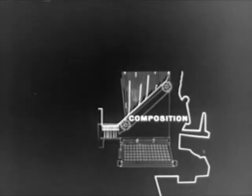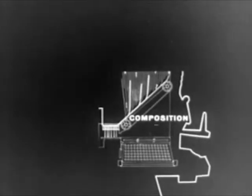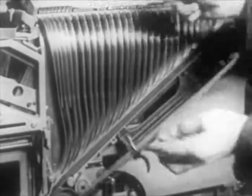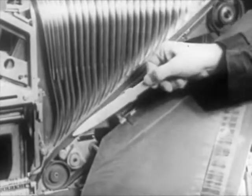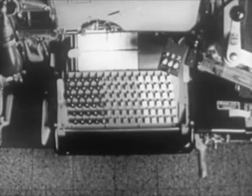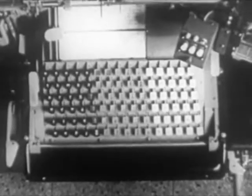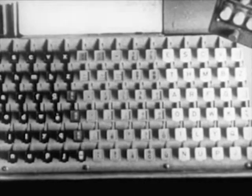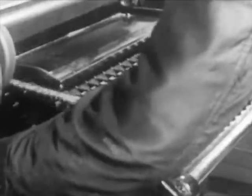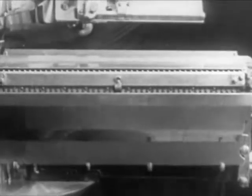Regarding composition, the principal parts are the keyboard, the magazine, the assembler entrance, partition, the matrix delivery belt, the assembling elevator, and the delivery slide. The keyboard has 90 keys on six rows of 15 each. It is divided into three sections: the lowercase letters are at the left, uppercase in similar arrangement at the right, and at the center, punctuation marks, numbers, and small caps. Every touch of the key releases the required matrix from the magazine.